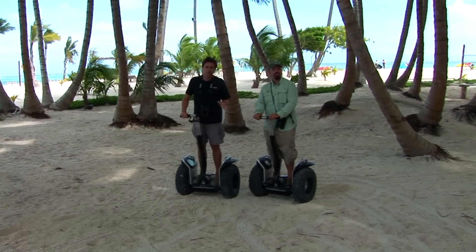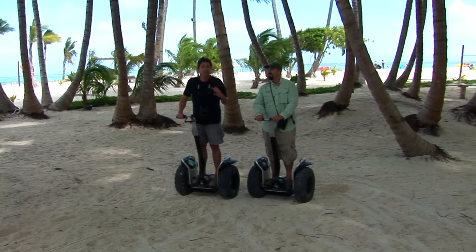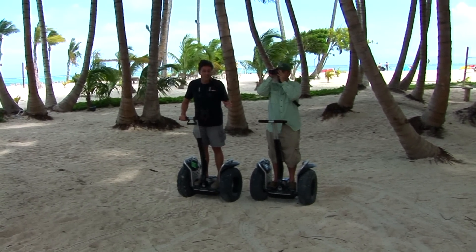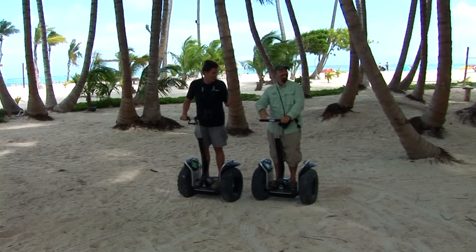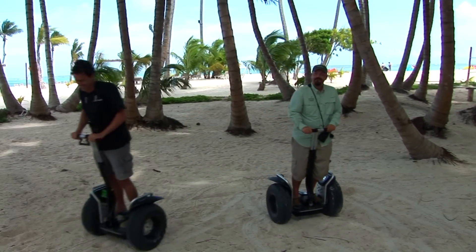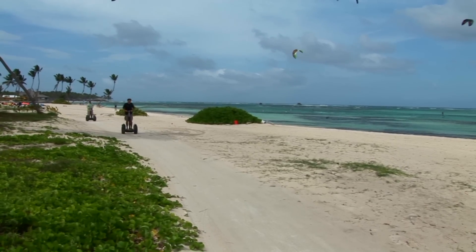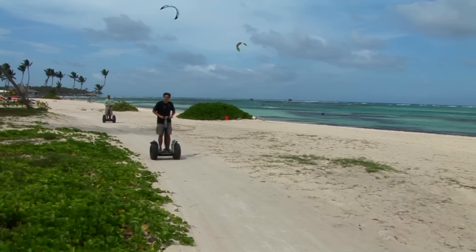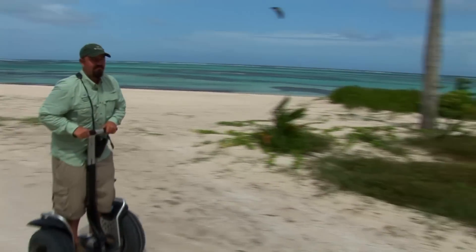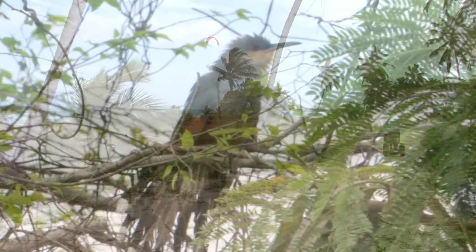We're at Punta Cana Resort with Wings leader Gavin Bieber, going to hunt down some of the endemics of this part of the Dominican Republic. I don't think this has ever been done before — endemic Segway birding. Let's go see what we find.